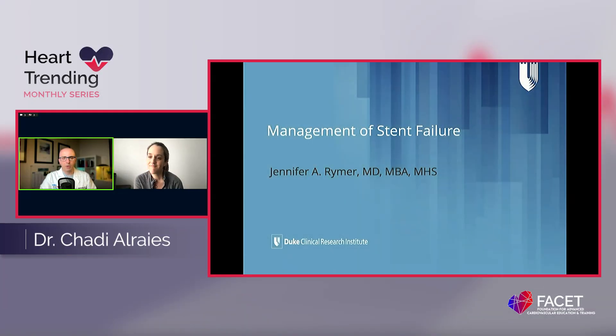Thank you everybody for joining us. This is our monthly series for Heart Trending. I'm really privileged today to be with Dr. Jennifer Reimer, who is coming to us from Duke University.